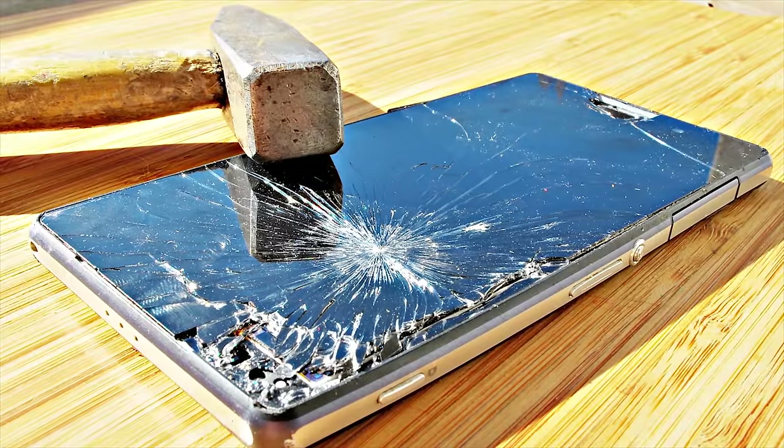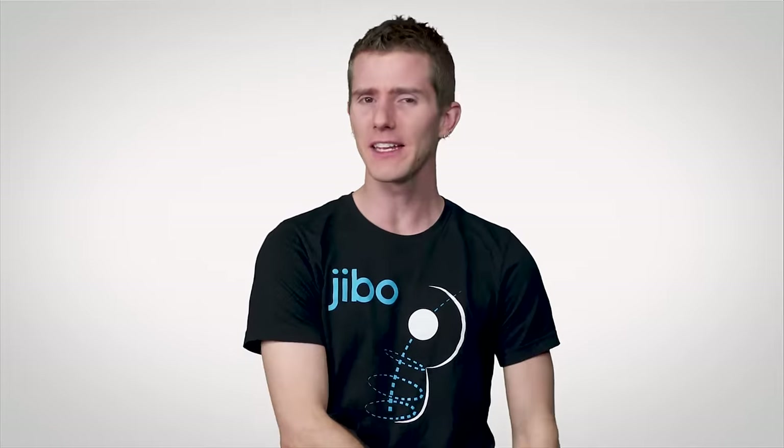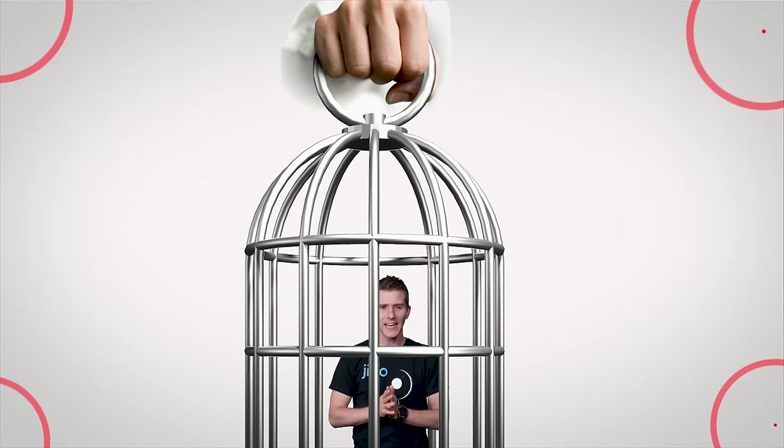You know, as much as I love tech, I still marvel at how some of the most advanced, complicated devices ever invented can be defeated by crude, simple instruments. And perhaps nothing demonstrates this idea better than the Faraday cage.